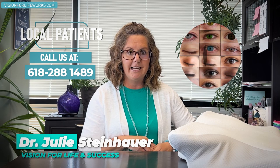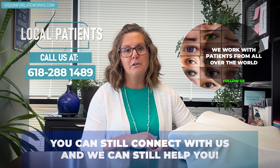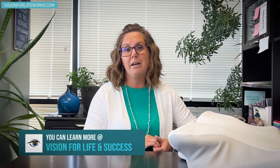First of all, let's talk about how you can connect with us. If you're local, call us at 618-288-1489. If you're not local, you can still connect with us and we can still help you. Please go to our website at visionforlifeworks.com and schedule a consultation so you can talk with me about how I can help you with your vision.